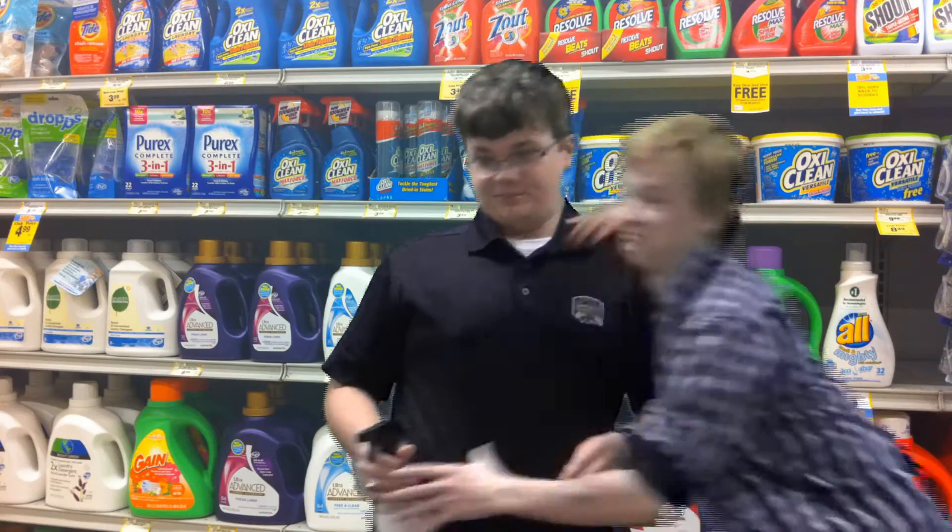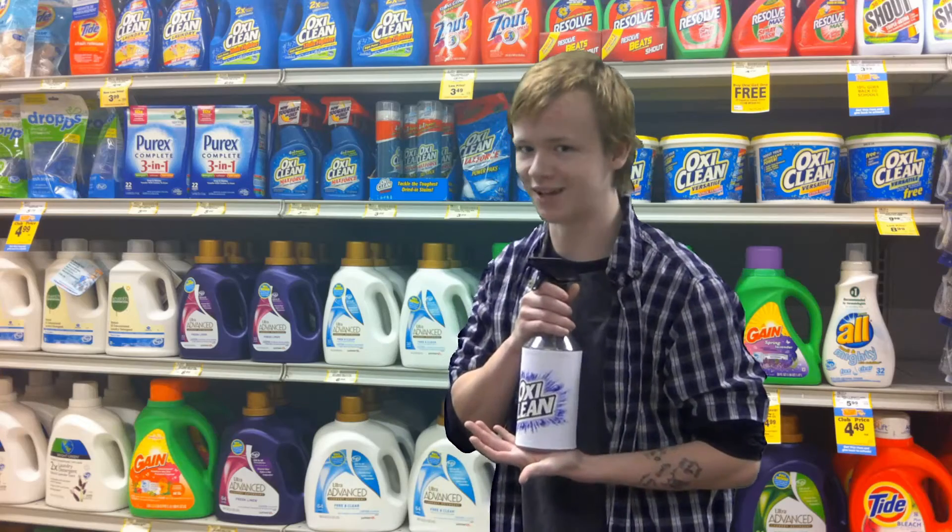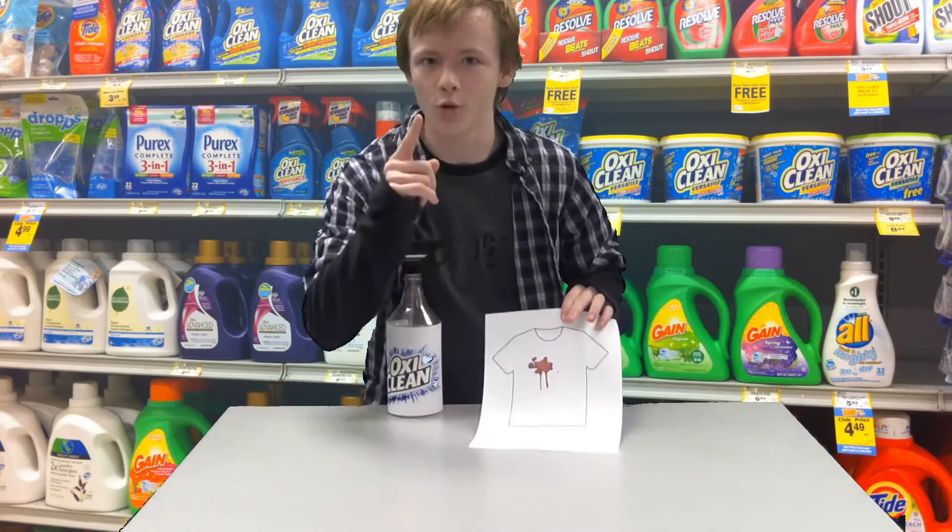Billy Mays here. Hello, I'm Anthony Sullivan with OxiClean Stainfighter. Look at this dirty t-shirt. Watch this.